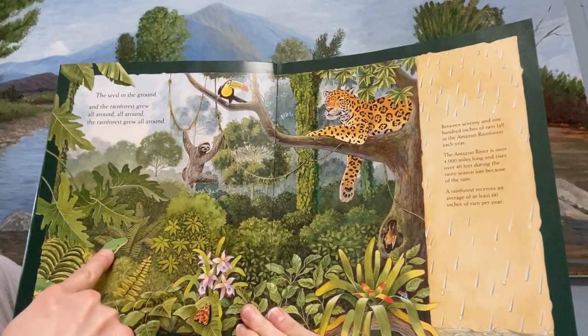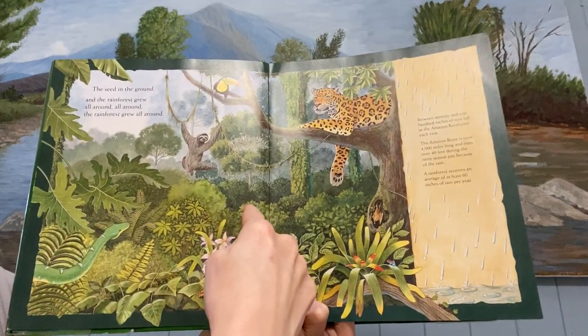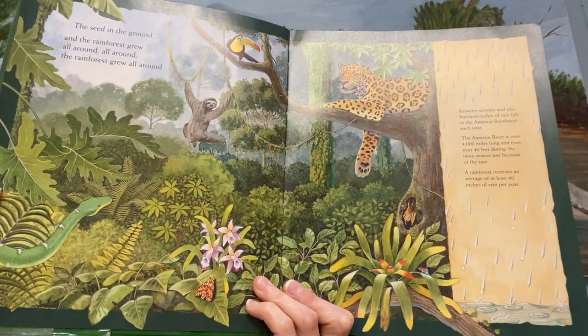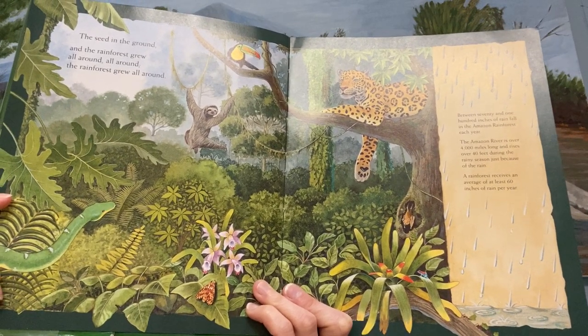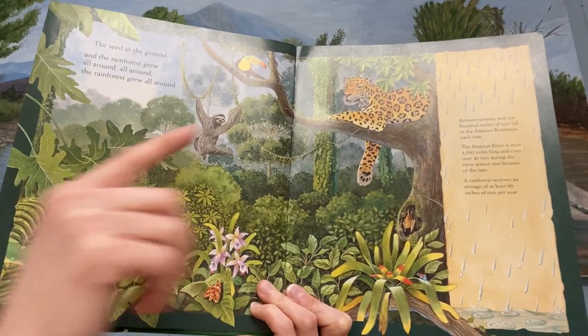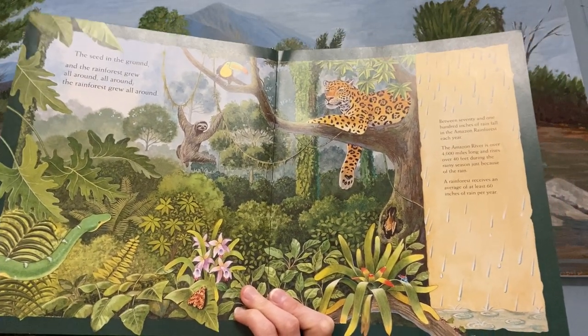So in a rainforest we know that there's lots and lots of plants and lots of animals. Do you see some of the animals there? We know that so many plants and animals live there because there's lots and lots of rain in the rainforest. Remember how it rains every day?